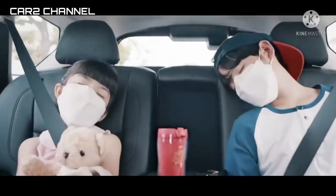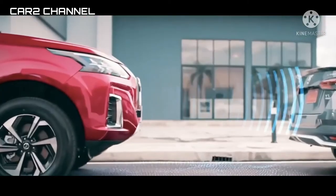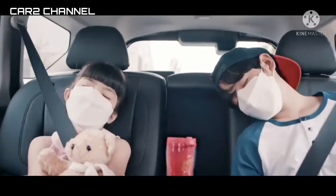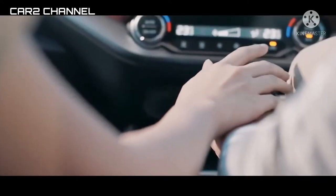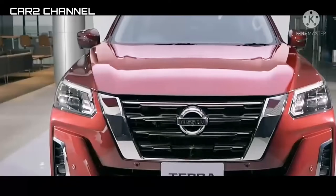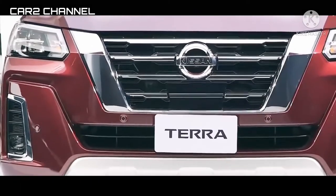Nissan Motor Indonesia (NMI) pertama kali memperkenalkan Nissan Terra di ajang GIIAS 2018. Asal usul DNA kelahirannya berasal dari perpaduan Patrol dan Terano. Mereka ingin merayakan kembali kesuksesan Nissan Terra pada tahun 1993 sampai tahun 2006.